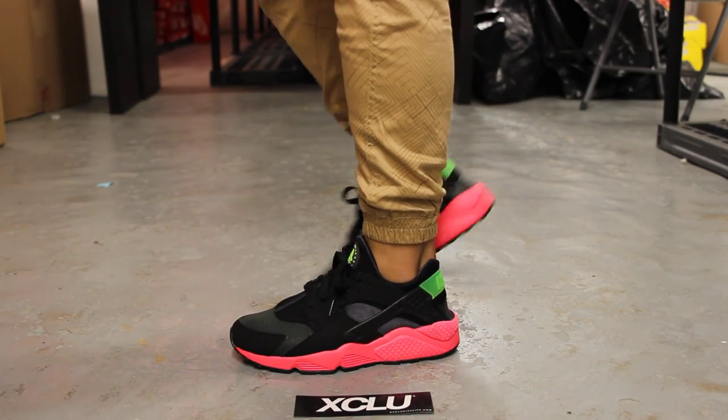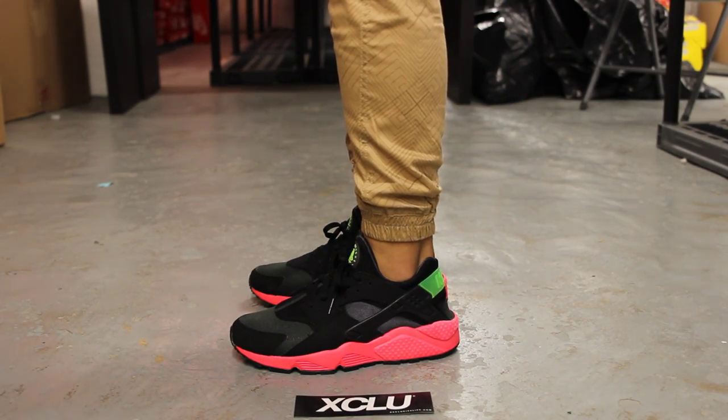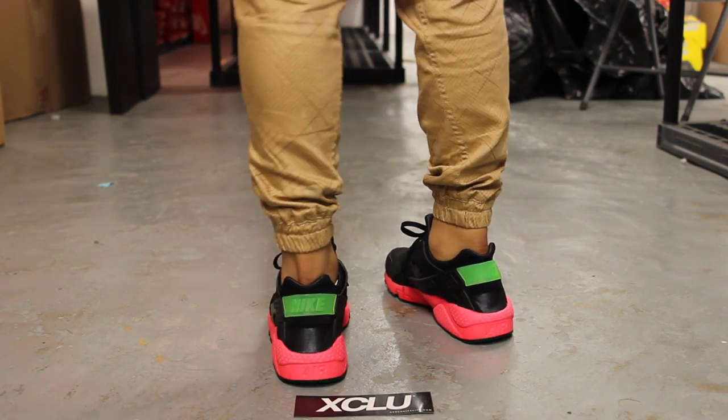Hi guys, so this is what the Air Hirachis in the Futureforce black and poison green colorway looks like on feet.